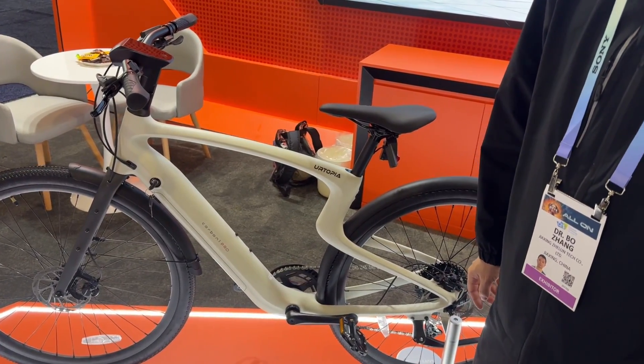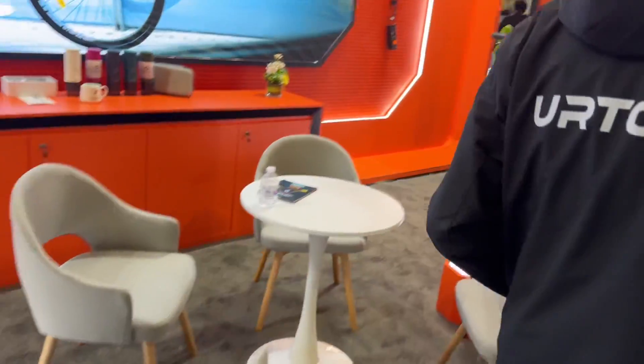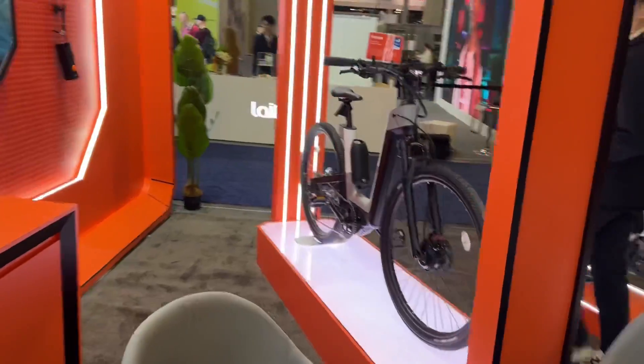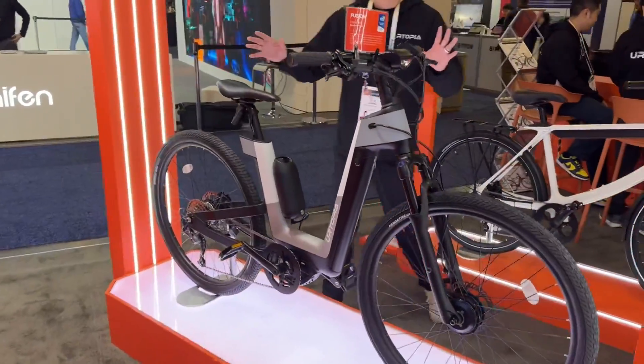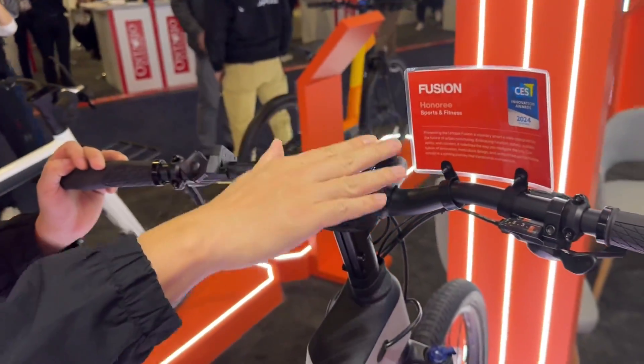You have one other bike here that we were taking a look at — it's available for sale in the US. This bike is designed by the legendary designer Eisslinger and it has won the CES Innovation Award.